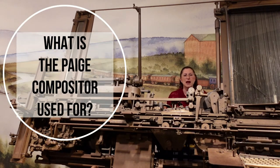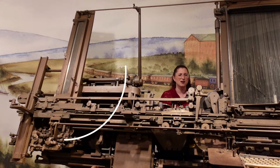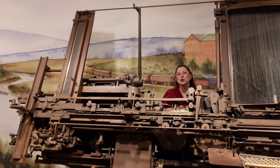In the last chapter, we asked you what you thought the Page Compositor was used for. Well, this is a typesetting machine invented by James Page and was meant for printing books and newspapers. But you still might not know what typesetting means, so let's first talk a little bit about the history of printing.